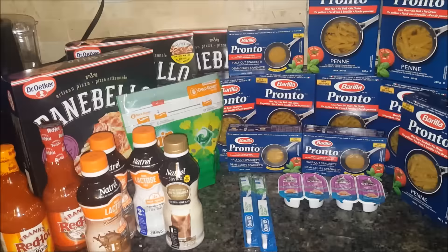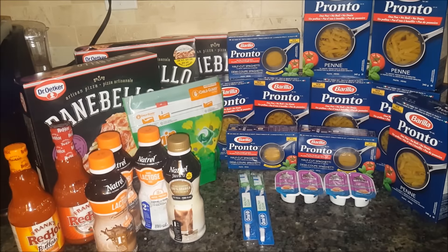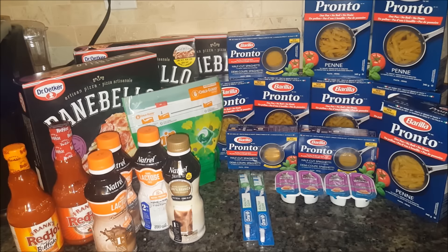Hi everybody and welcome back to my channel! Today I'd like to share with you another edition of my price matching and couponing haul for this week. So let's begin with the pasta — the Barilla Pronto.